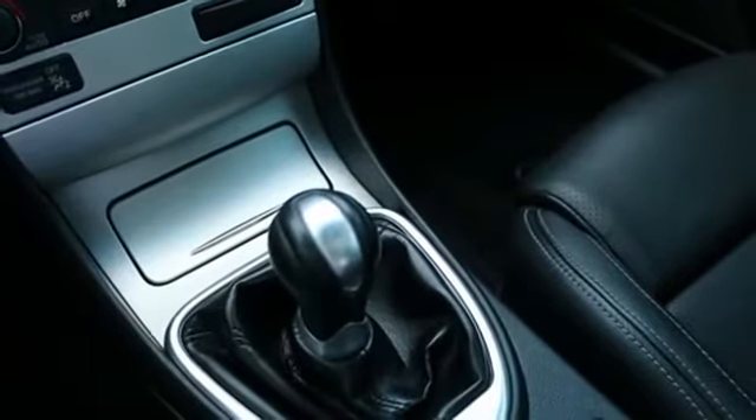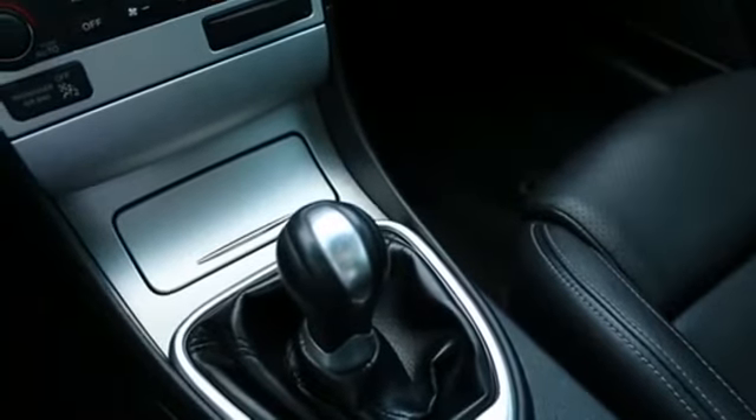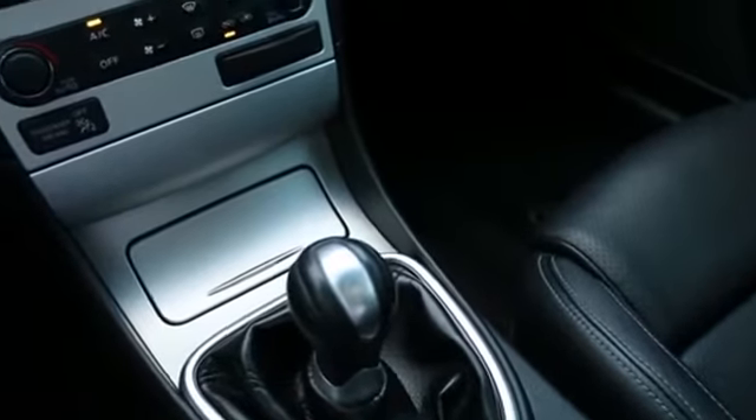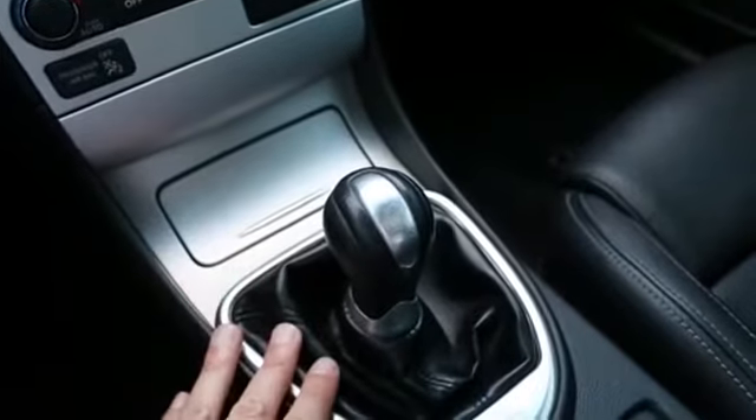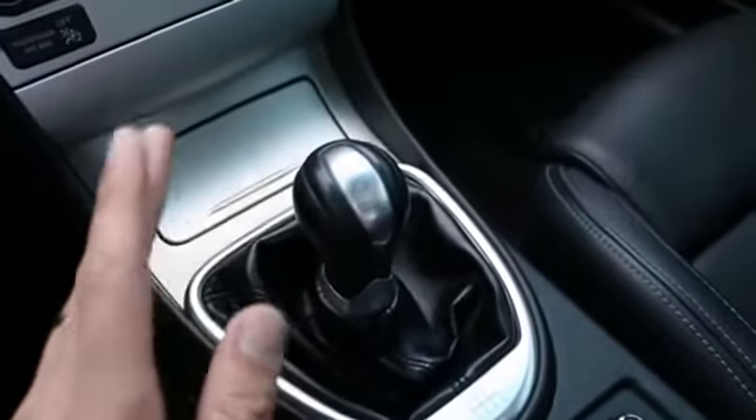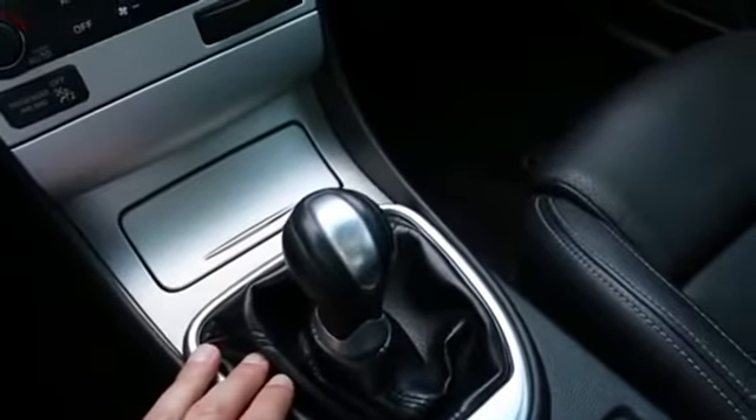I am a manual transmission enthusiast. I love the G37 Coupe. I've been with Infinity for 11 years and I've always been a big fan of the G Coupe, and there's no better way to enjoy such a remarkable grand touring automobile than with a very fantastic and slick-shifting 6-speed manual transmission.